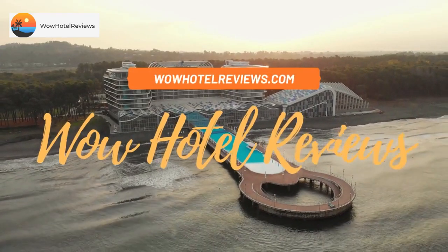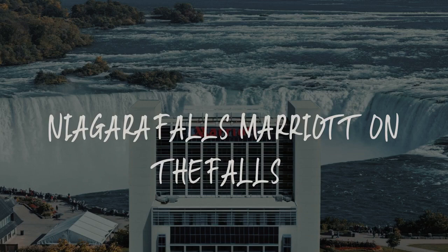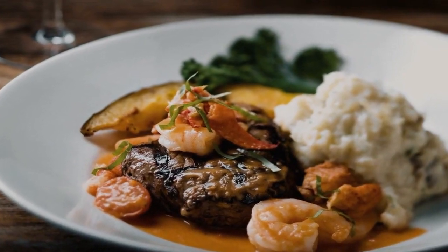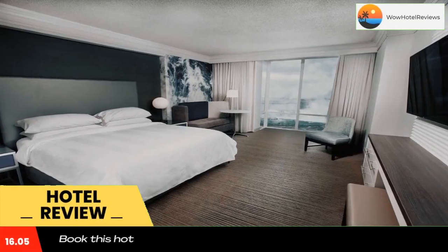Hello guys. Welcome to Canada Hotel Explorer. Today I am reviewing Niagara Falls Marriott on the Falls. It's a four-star hotel. Please use our booking.com link in the description to book the hotel and get good pricing.